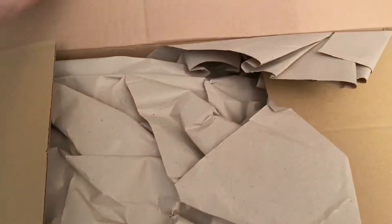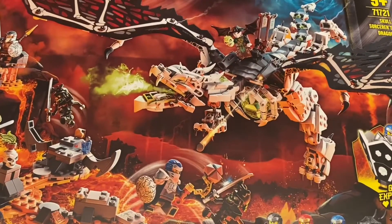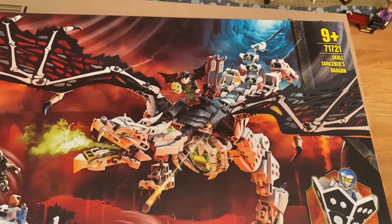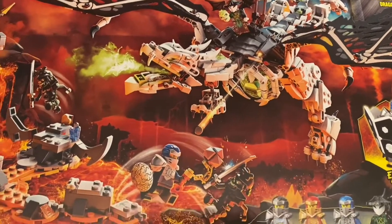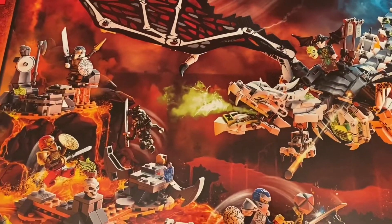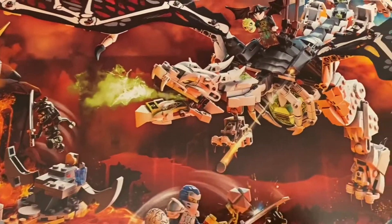Moving on to box number two — we have another awesome Ninjago set. It's set number 71721, which is the Skull Sorcerer's Dragon. This comes with 1016 pieces and seven minifigs, so a good amount of pieces and definitely a good amount of minifigs. This is normally 75 pounds but it's reduced to 60 pounds, so again a pretty good saving.